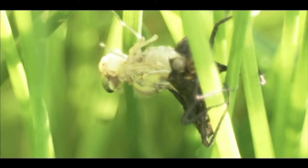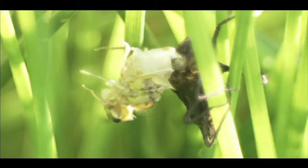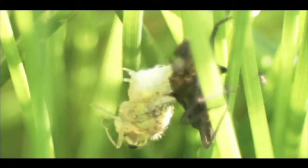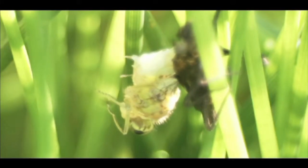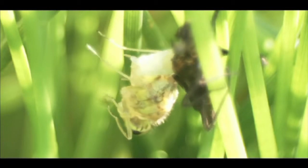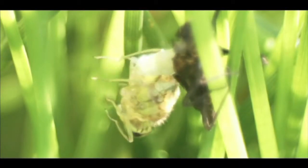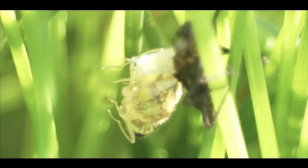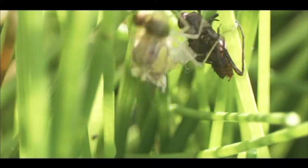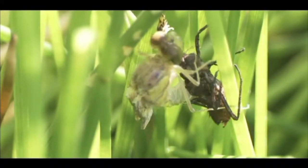The huge adult eyes, which until this moment have been peeping out through narrow nymph goggles, now get their first glimpse of the world. Exhausted, the dragonfly falls back as it gathers its energy for one final push. A strong flip and it frees its abdomen from the vacant skin and regains an upright position.